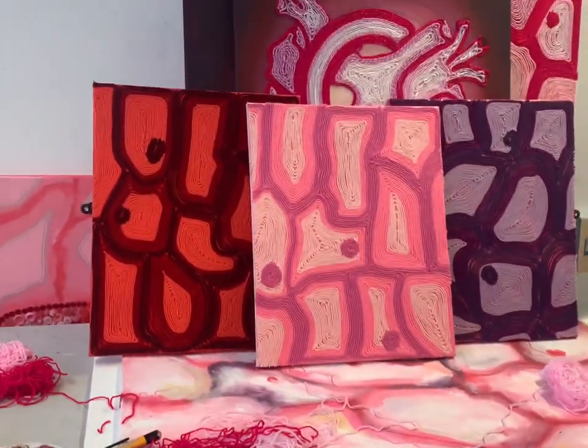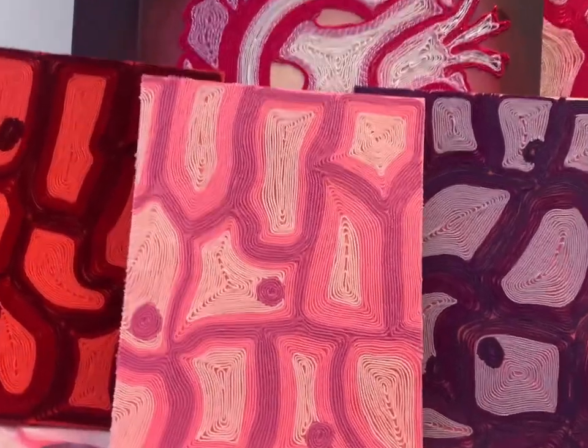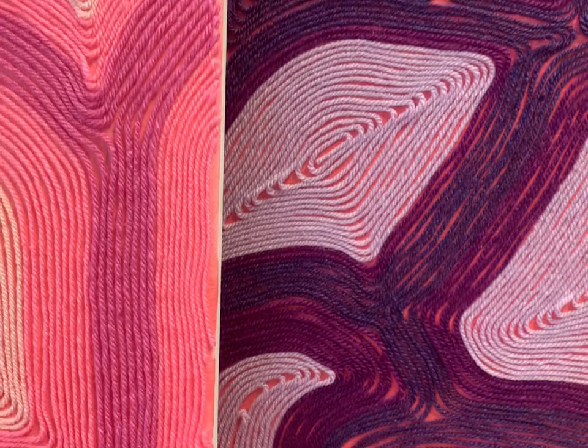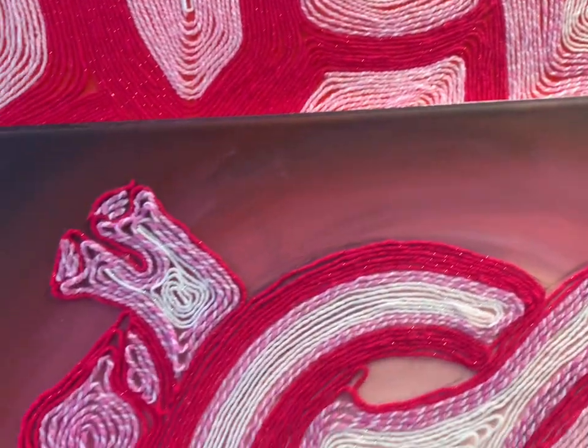The colour scheme within my work is super important. I include a lot of red, pink and purple tones. This embodies the context of my work being primarily really feminine, as these are seen as stereotypical girly colours.